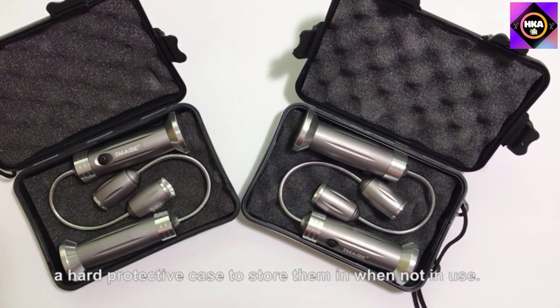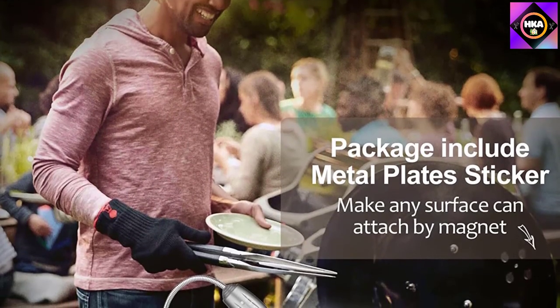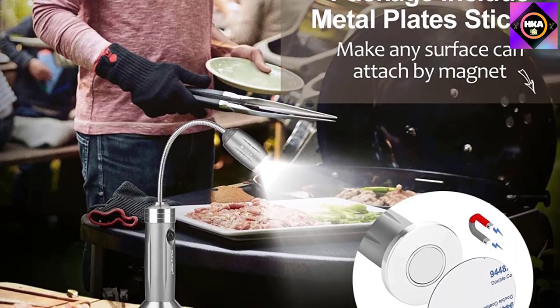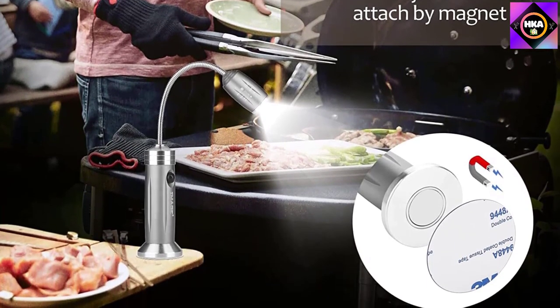One warm tip: in order to avoid any trouble, we recommend testing the magnetic properties of your alloy grill before you buy this light, because the composition ratio of alloy products is different, magnetic strength is different, and some are not magnetic at all.